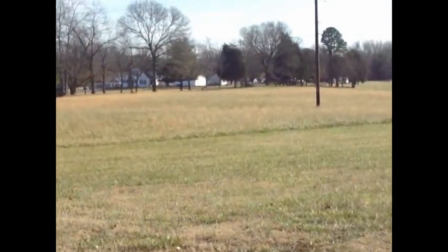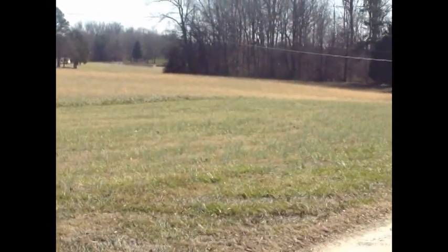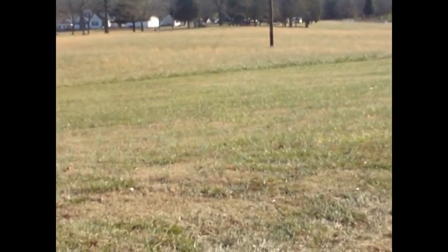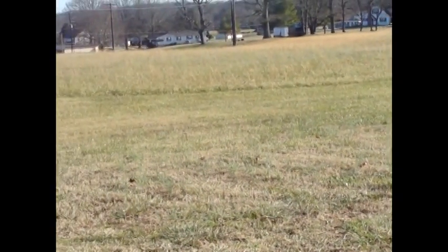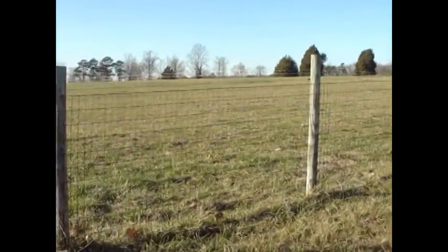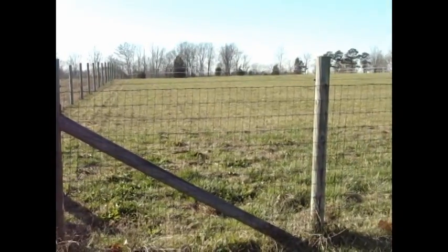Fescue pastures like this are everywhere now. There's not a bit of cover or food out there for either rabbit or quail. The rabbit will eat some fescue on the edge, but that's not good food. And just think — if you were out there as a rabbit, the hawk would get you during the day, and if the hawk didn't get you, the owl would at night. This might be good for cattle and horses, but for rabbits and quail — forget it.